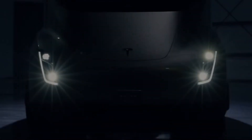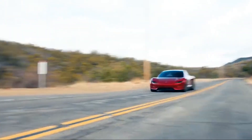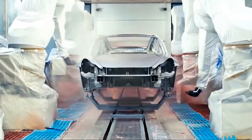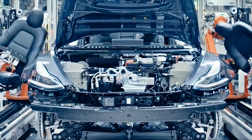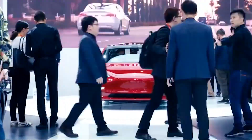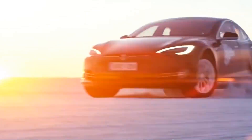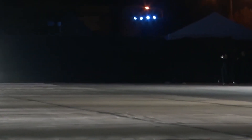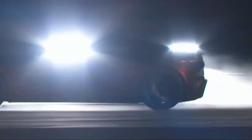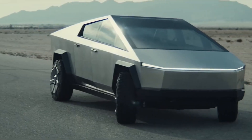Perhaps the reason the Cybertruck costs this amount is because production hasn't started yet — it's still essentially a vehicle on paper. The chip shortage affecting Tesla's other models doesn't affect this truck, and the product page hasn't even been updated since it was announced. From past experience, the cheapest option may take a while before deliveries begin, and even then, that low price may not last, as Tesla may need to raise prices to stay profitable. The base model could even disappear completely.